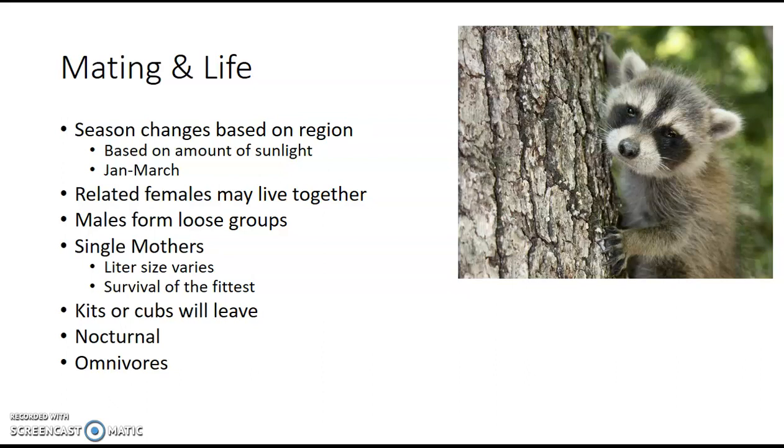The kits, also known as cubs — those words are interchangeable — will leave their mother by the end of the year. Males will try to get as far away from their mother as possible to make sure their genetics don't get muddled together. Raccoons are also nocturnal, meaning they're active during the night, and they're omnivores — they eat both meat and plants. They're not picky eaters; anything available works. That said, raccoons will come out during the day if there's food around.